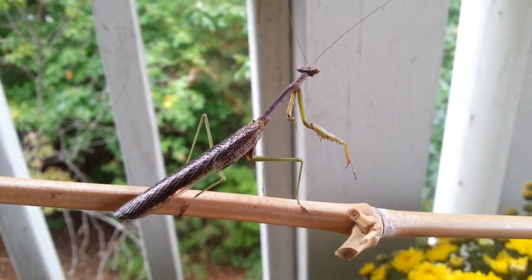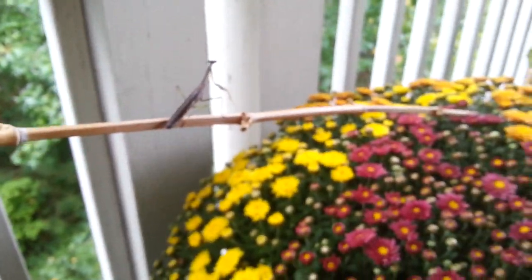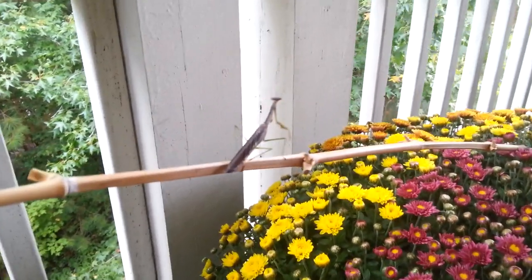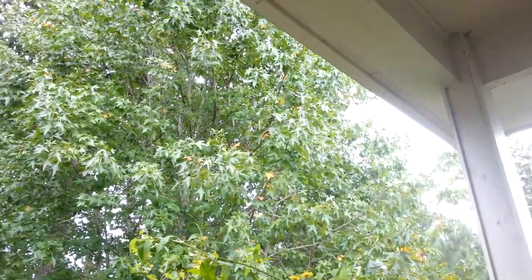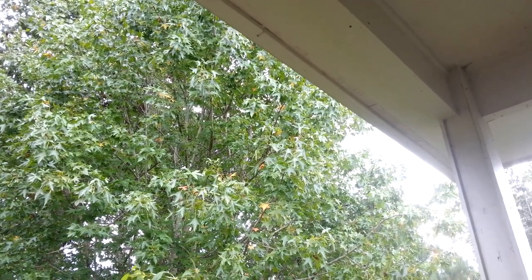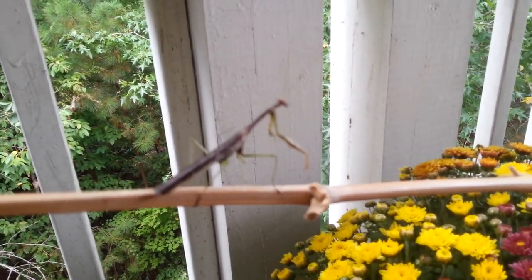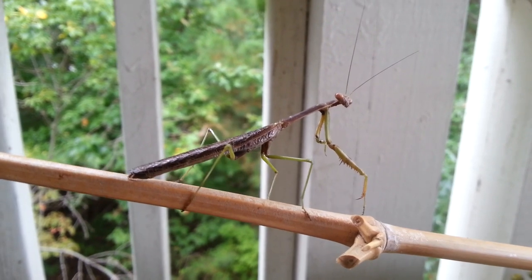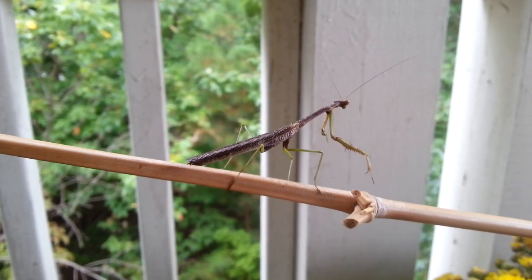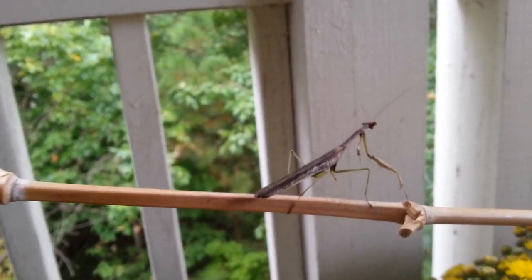Trying to get it to focus on something so tiny is a little bit tricky. We're just going to leave him hanging out with our mums for a little while, let him recover from his near-death experience. I think he was just flying past and brushed up into the web and got stuck. Oh, he's moving his little head around — that's so cool. Just to watch his gaze. A hummingbird flew by — we might have a hummingbird to look at soon.